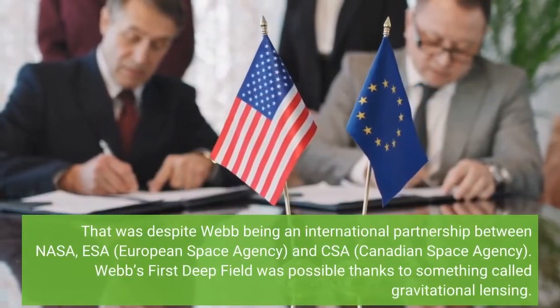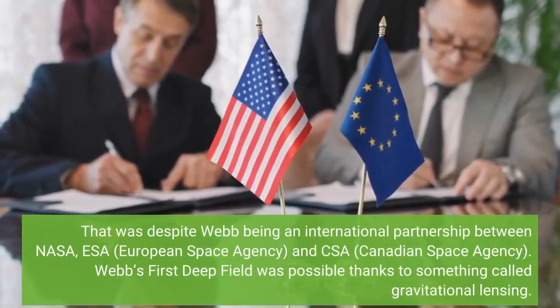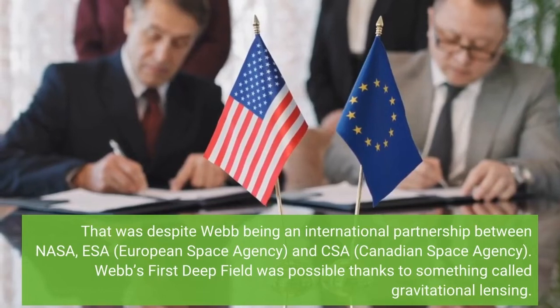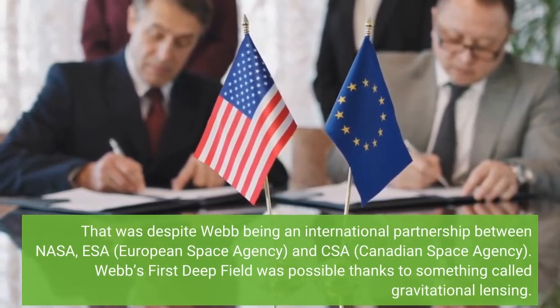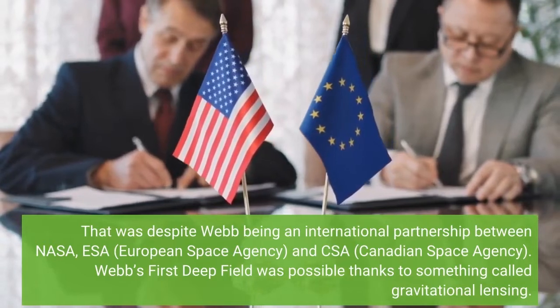That was despite Webb being an international partnership between NASA, ESA (European Space Agency), and CSA (Canadian Space Agency). Webb's first deep-field was possible thanks to something called gravitational lensing.